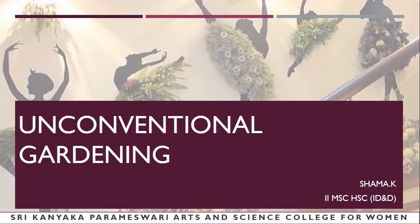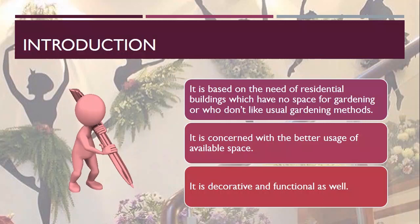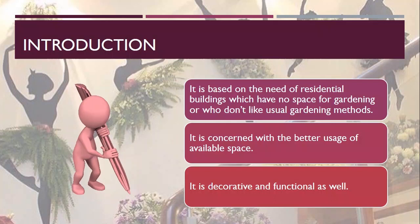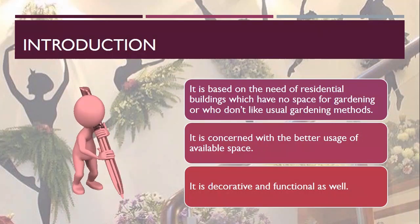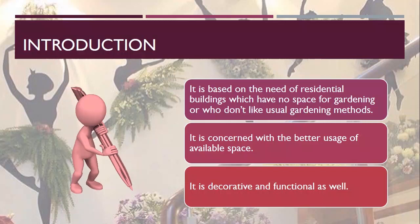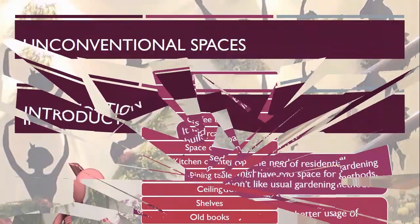In this I'll be discussing various methods you can use in your unconventional spaces to make your residential interiors beautiful and attractive without much effort. Basically, this unconventional gardening is based on the needs of residential buildings which have no space for gardening, or people who don't like usual gardening methods, people who own small houses, people who don't have their own houses but love to grow plants, or people who crave creative gardening methods. So if you fall under any of these categories, these methods are best suited for you.